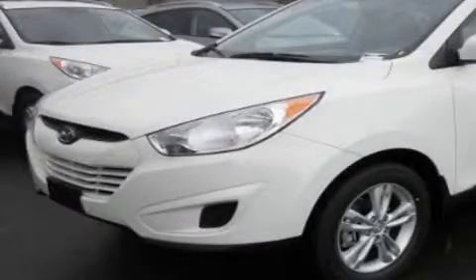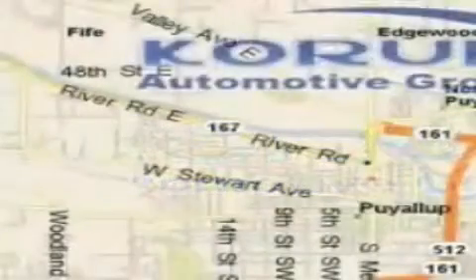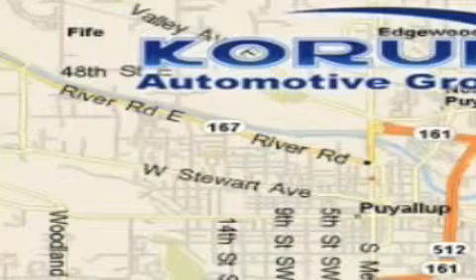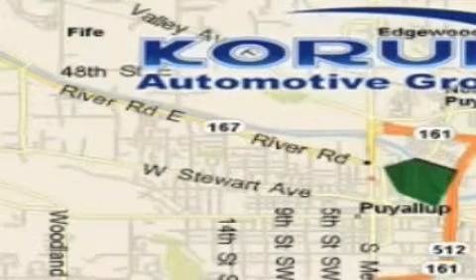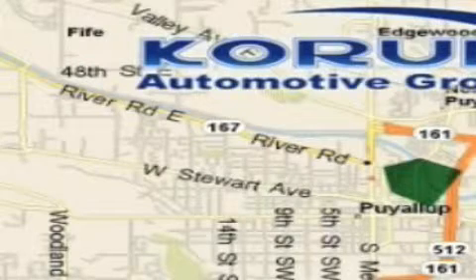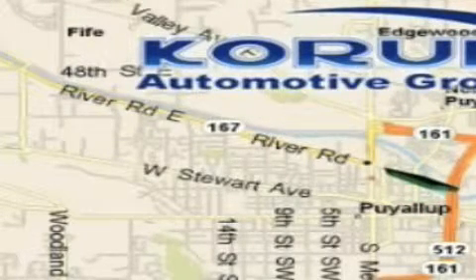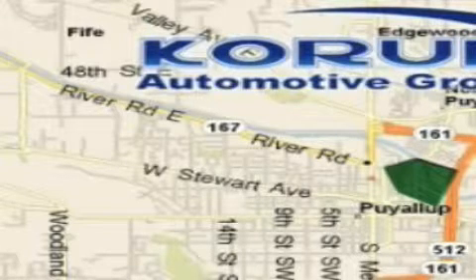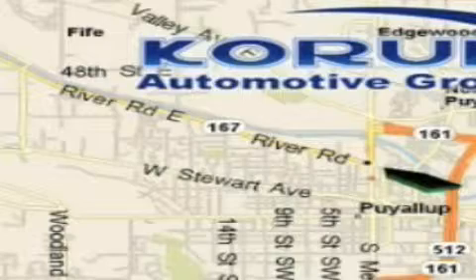We invite you to contact us today to learn more about this vehicle. Coram Automotive Group is located at the corner of River Road and Meridian in Puyallup. Coram has been serving our customers since 1956, providing excellence in sales and service of new Fords, Mitsubishi, and Hyundai products, along with a huge selection of pre-owned vehicles. Come visit Coram Corner, or email our internet staff at iteam@coram.com.